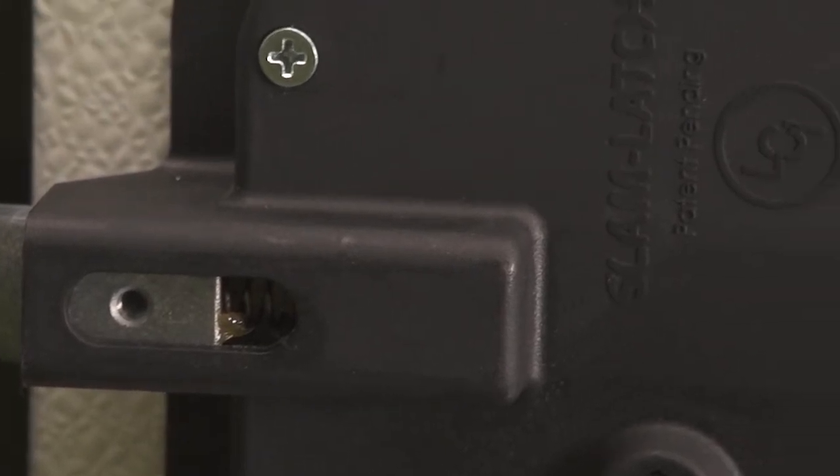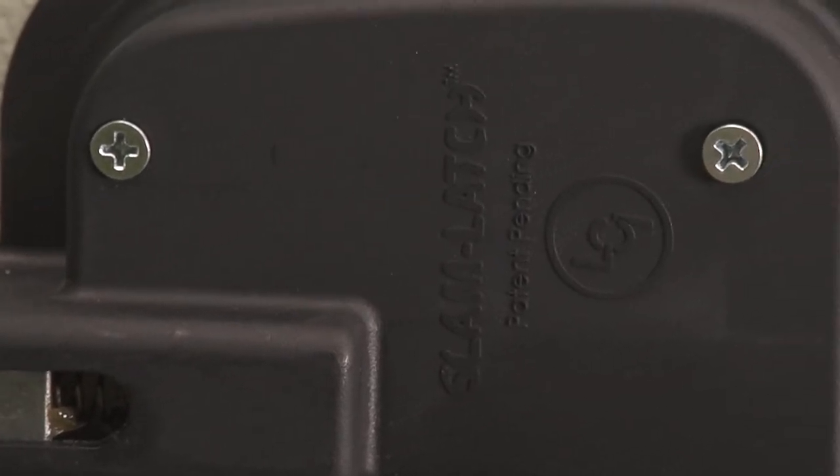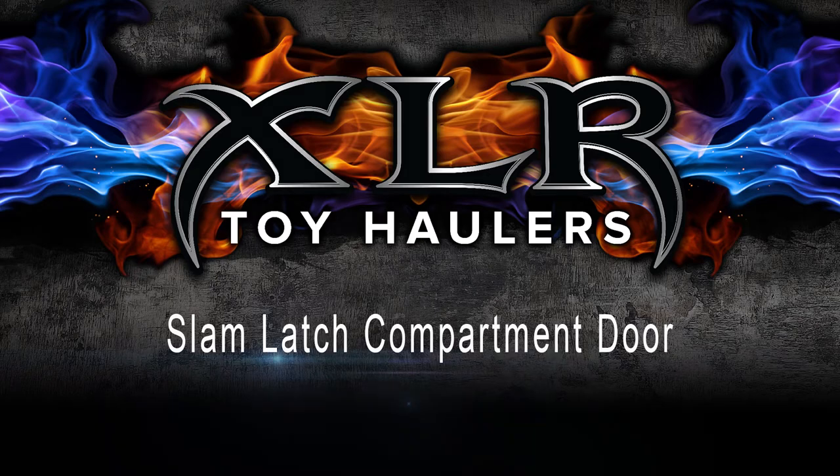The slam latch compartment door is one of hundreds of great RV products by Lippert Components designed and engineered to enhance the mobile lifestyle. That's all for now. Happy camping from the RV Doctor!